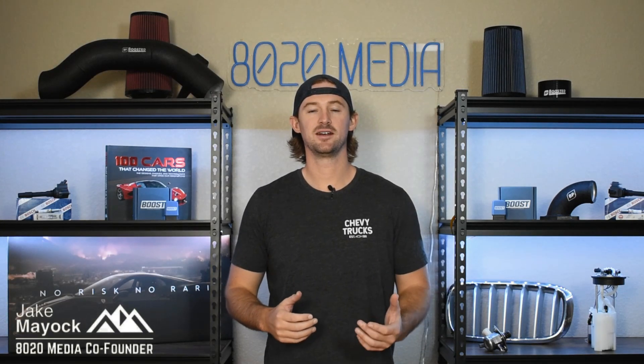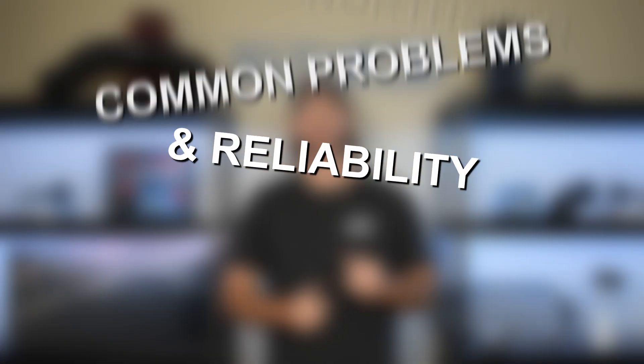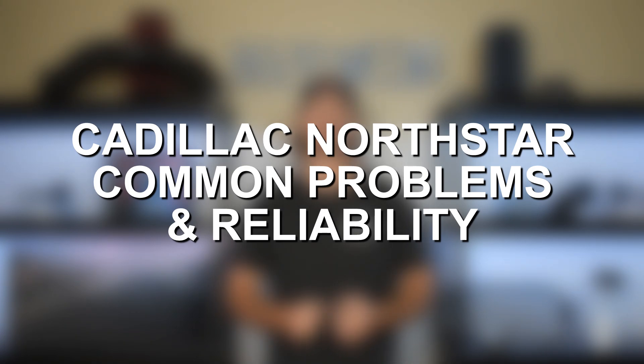Hey guys, Jake from 8020 Media here. Today we're going to be talking about common problems and reliability issues with the Cadillac North Star engine family.